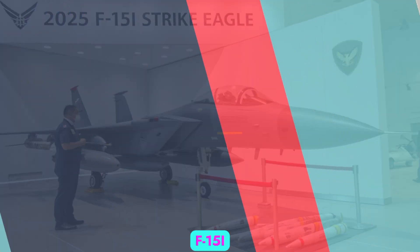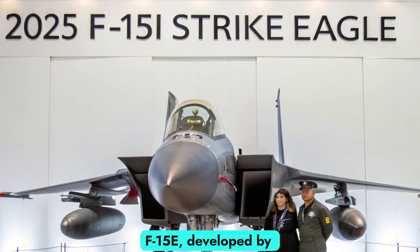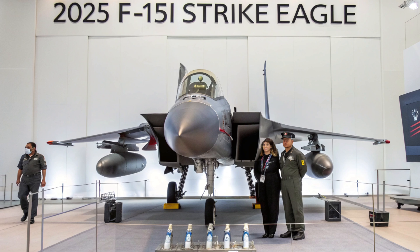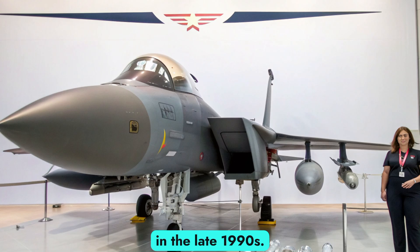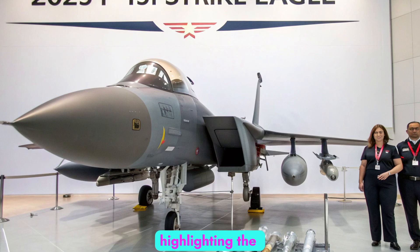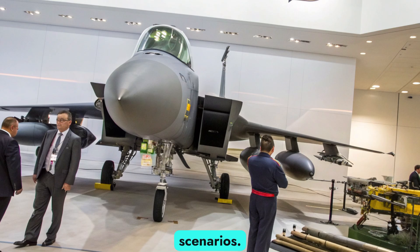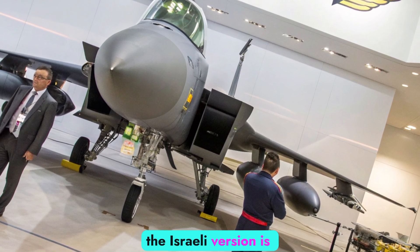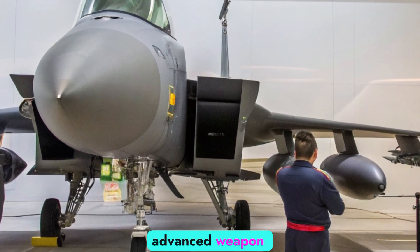The F-15I Strike Eagle is a customized variant of the American F-15E, developed by McDonnell Douglas, now Boeing. It was specially designed for Israel under a program called Peace Fox-V and delivered in the late 1990s. The F-15I stands for Israel, highlighting the unique modifications that make this jet perfectly suited for Middle Eastern combat scenarios, optimized for long-distance strikes, electronic warfare, and carrying advanced weapon systems.